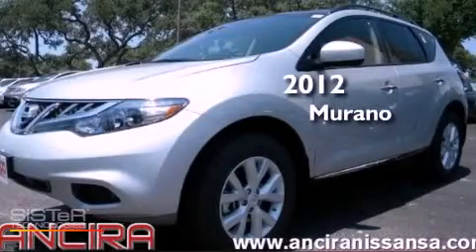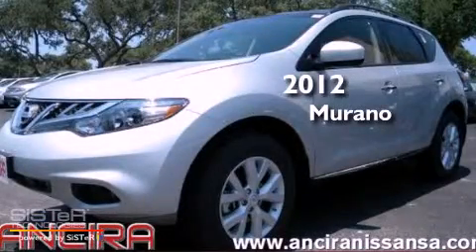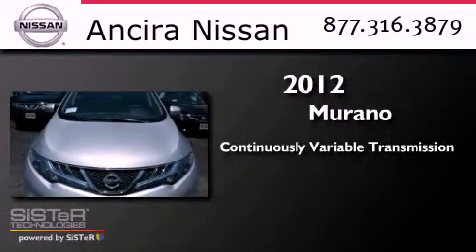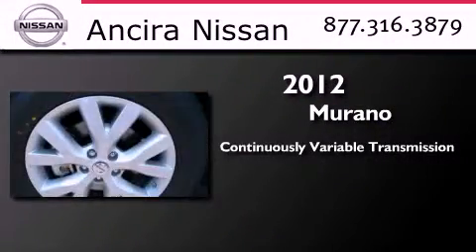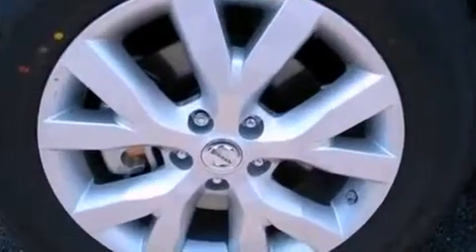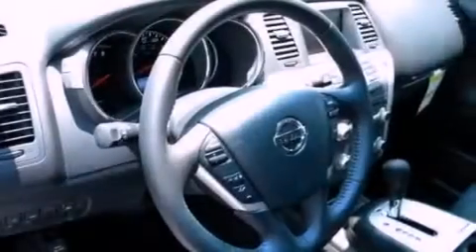This is a brand new 2012 Nissan Murano. This crossover has a continuously variable transmission and a 3.5 liter V6. Its top features include Bluetooth cell phone integration, a parking camera, a heated steering wheel, a sunroof, heated seats, and traction control and stability control systems.